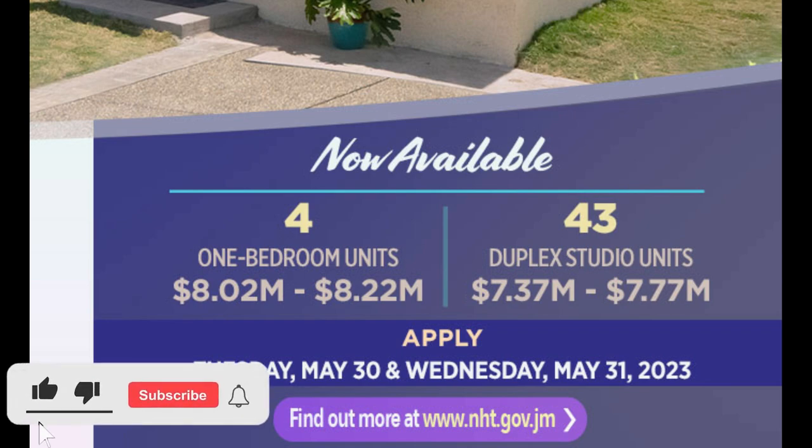A link is down in the description for you to click and apply for these units, or you can simply go to the NHD website at nhd.gov.jm. So now let's take a look at the model unit of the one bedroom.